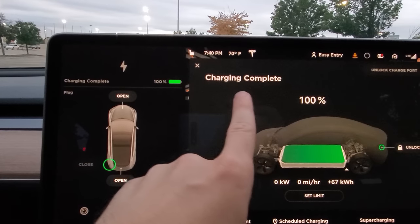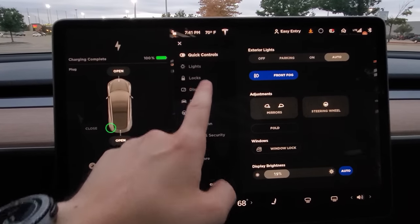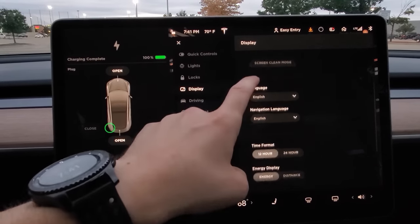We're at 100% charging complete here at the supercharger. So drum roll, let's go here and see how many miles we got.